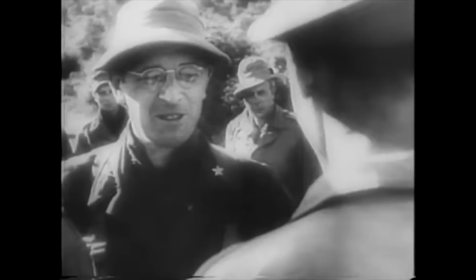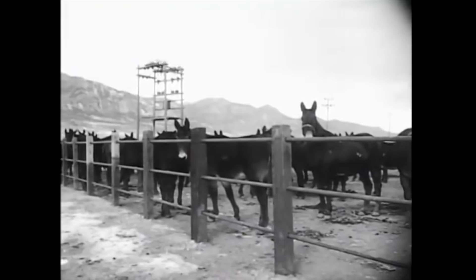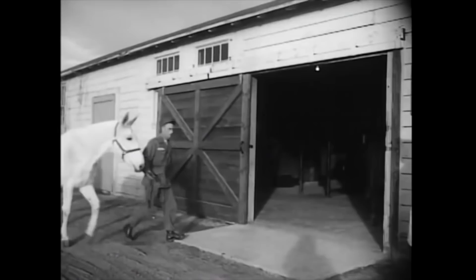Sadly, though the soldiers who worked alongside the mules formed close bonds with their animals, higher command did not. At war's end, these animals were disposed of. Any sick animals were destroyed, while the healthy ones were given to China or shipped to Europe and used as part of the Lend-Lease programme to friendly governments. One Chinese mule captured in Korea in 1951 by US forces was found to still have its original US Army brand from World War II, where it had served on the Burma front.